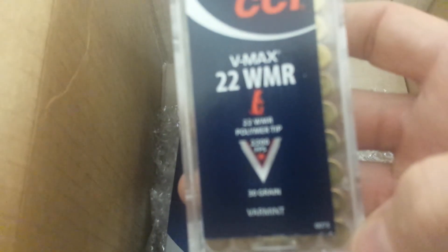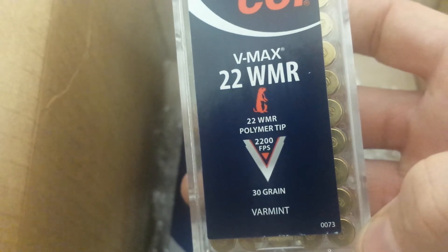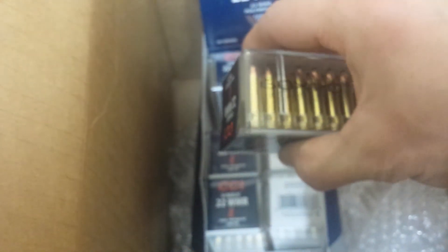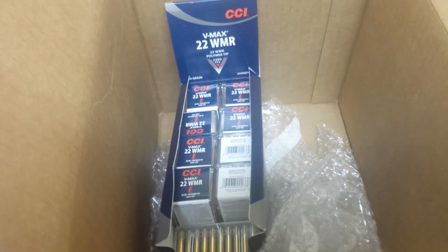Very good price on the polymer-tipped 22 Magnum — 2,200 feet per second. It looks like they're all intact; none of them are busted up, doesn't appear to be cracked or broken. Good job Academy on this one.